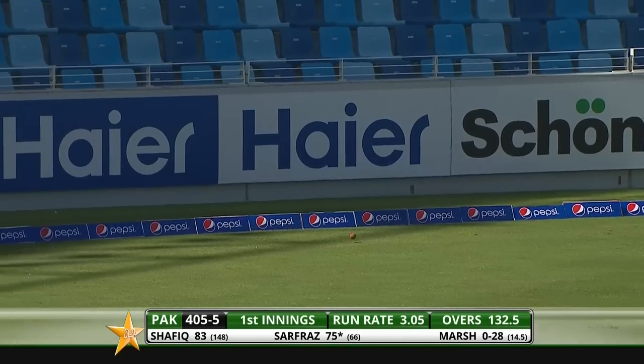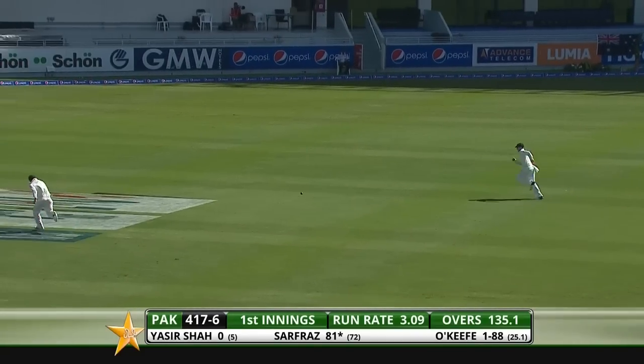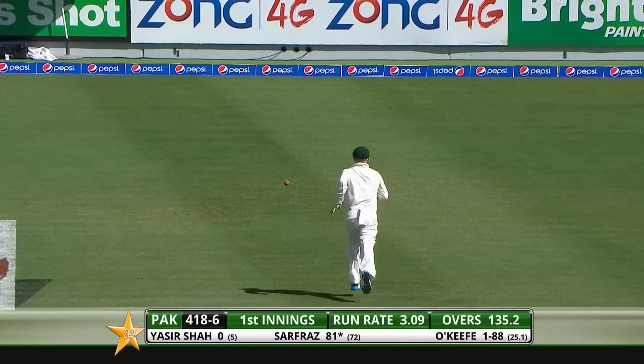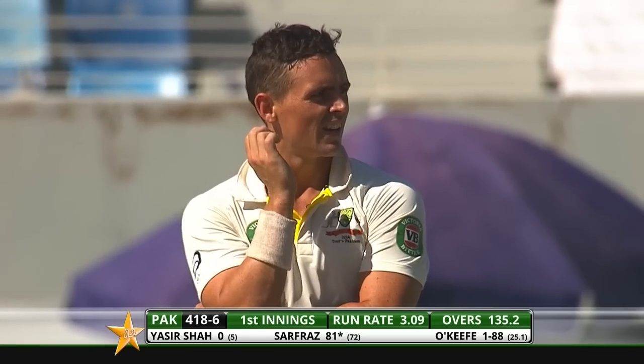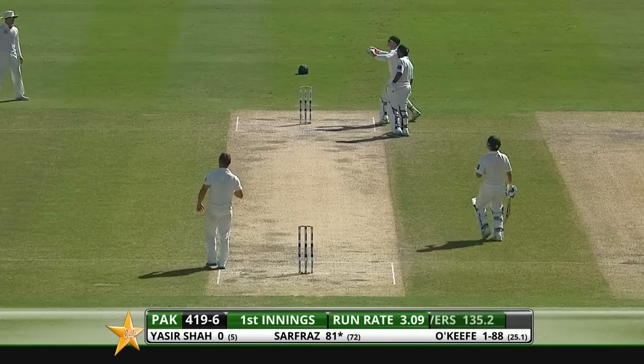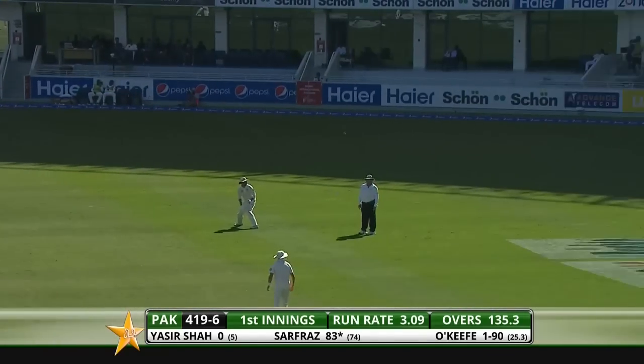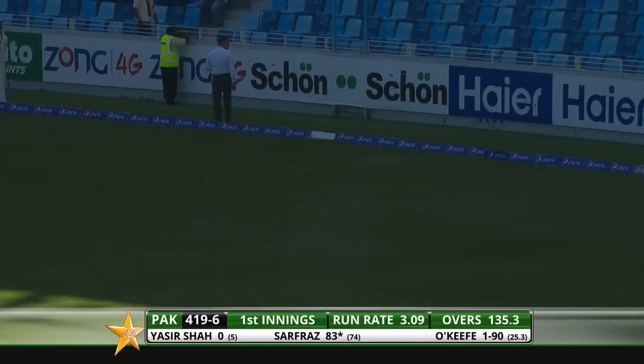Lovely shot. O'Keefe was short, and that gave Sarfraz the opportunity to rock back and cut. They've scampered two, and Sarfraz is happy with just that.